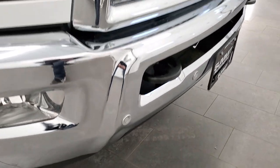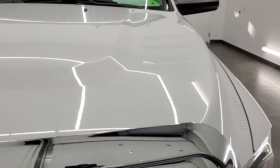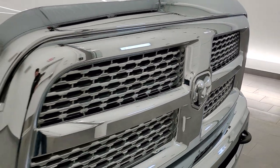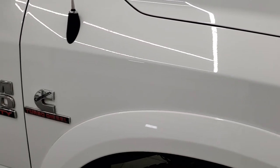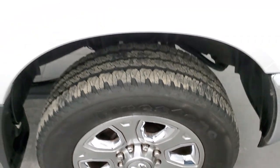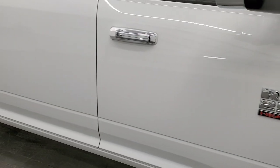The front bumper is in pretty nice shape and does have front bumper parking sensors — maybe one little ding on the front there but nothing too noticeable. The hood is in nice condition, you do get the chrome trimmed grille, and the front passenger fender is in excellent shape as well. The passenger side rim has no scuffs or scrapes.